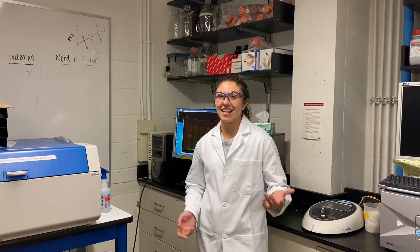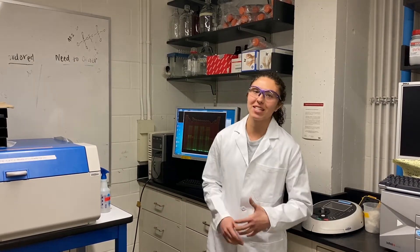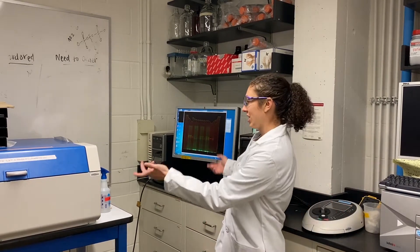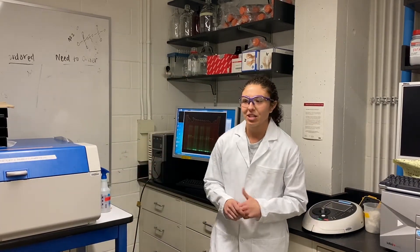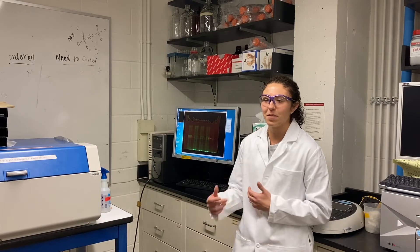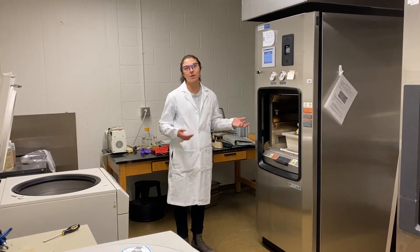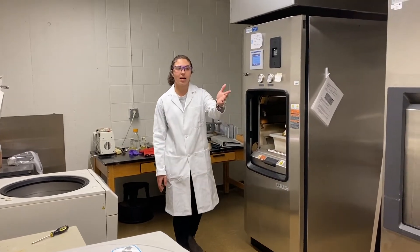Another special thing about the Carlson lab and the chemical biology program at Minnesota in general is the inter-lab collaboration in our shared spaces. Two particularly hot commodities that we have in our lab are our gel scanner and nanotron — people from other labs come in to use these whenever they need, and we go to other labs if they have an instrument we don't. This helps facilitate a strong sense of community and helps us all conduct great research. This shared space used by all chemical biology labs has a large autoclave, a centrifuge, and a shaker.